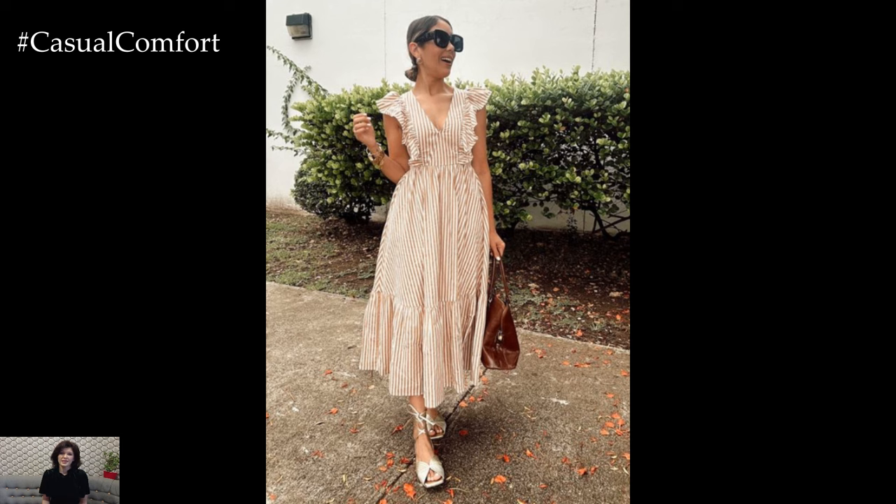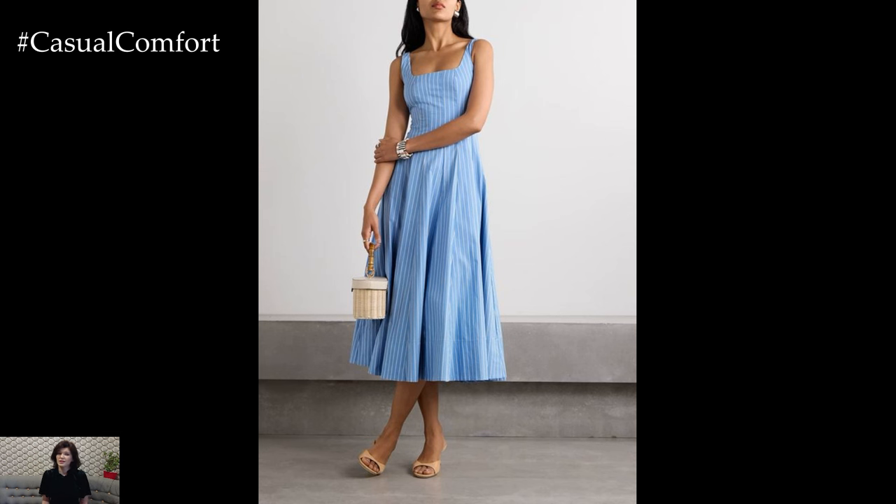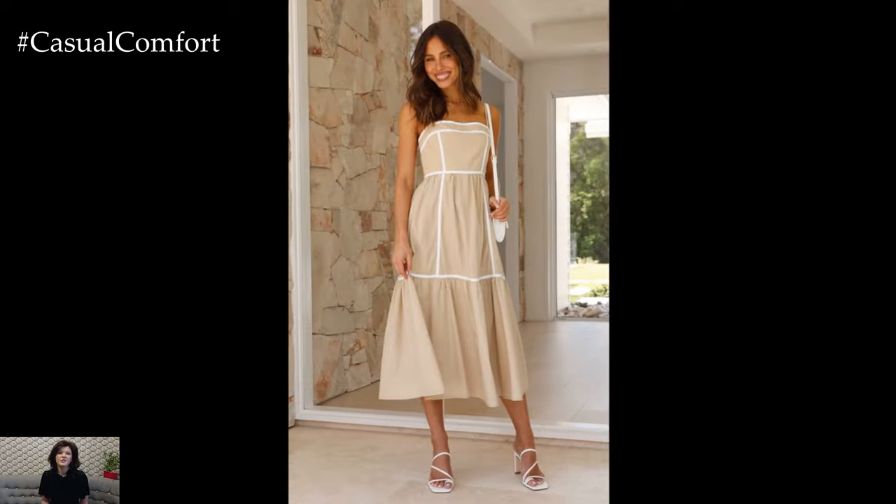So, sit back, relax, and let's dive into the world of poplin midi dresses. And don't forget to subscribe to our channel and leave a comment with your favorite poplin midi dress look.